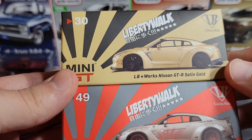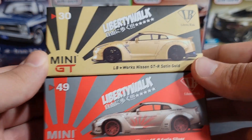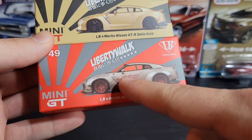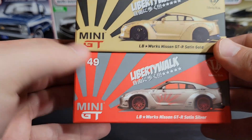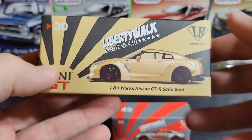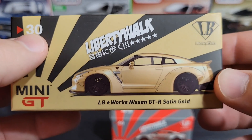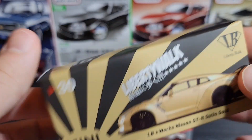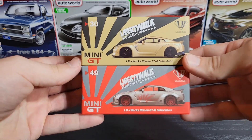Both are Nissan R35s Liberty Walk — really cool. Number 30 the satin gold, number 49 the satin silver. There might be a Toys R Us Japan exclusive of the 49, or maybe it's the number 77 candy red one. There's also number 40, also satin gold but with a carbon fiber hood — that one's really expensive and very hard to find, so I don't have that one but I do have these right here.